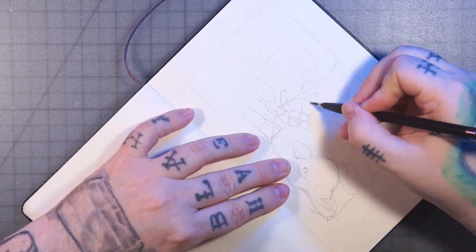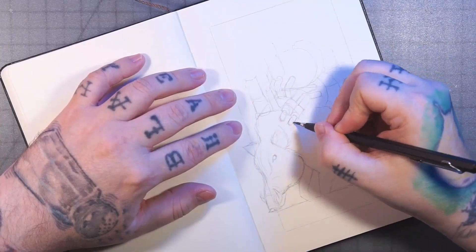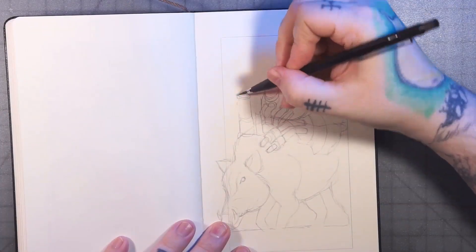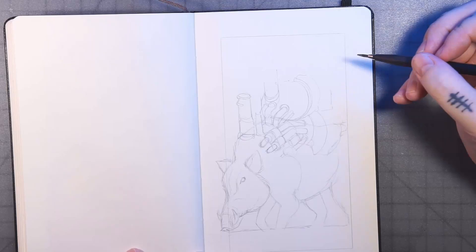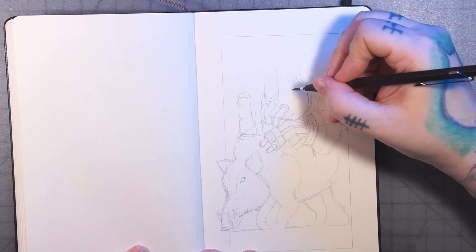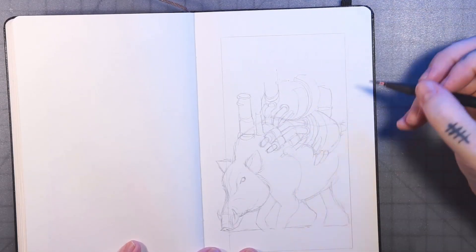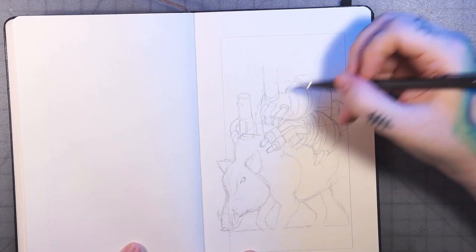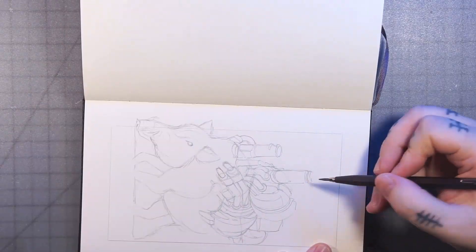Today's prompt is Beast, and this is the third in a series of three science fiction-themed drawings. I decided to draw what I'm calling a nuclear-powered pig.